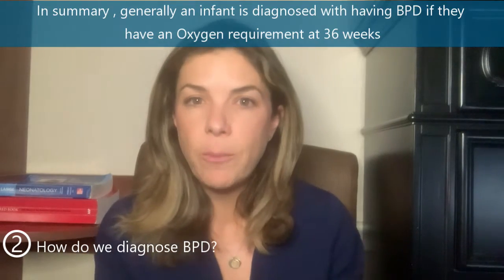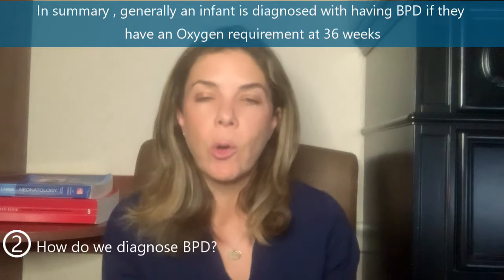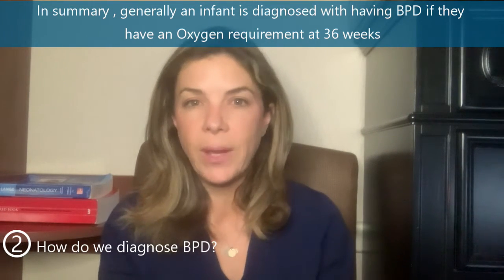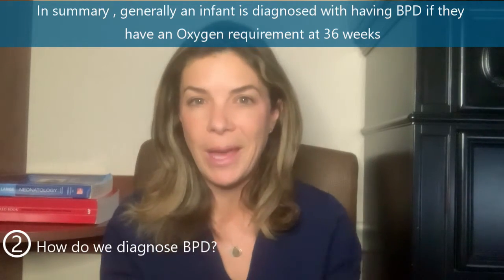In summary, the clinical definition of BPD is having an oxygen requirement at 36 weeks. There are loads more classifications, but for the purposes of this discussion, just remember that.